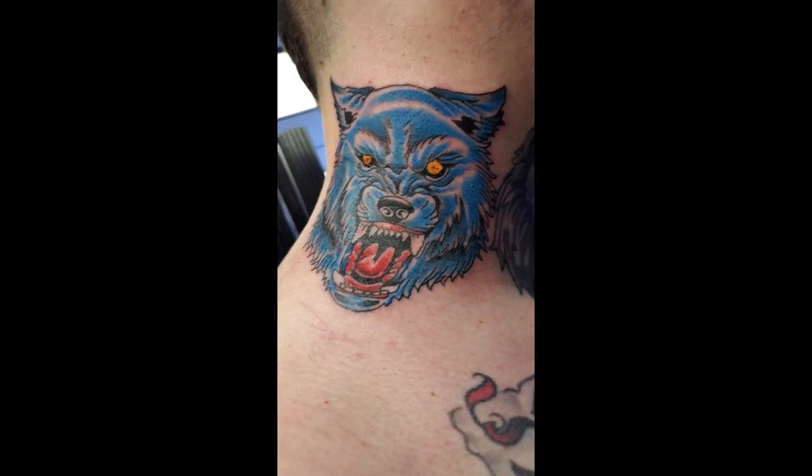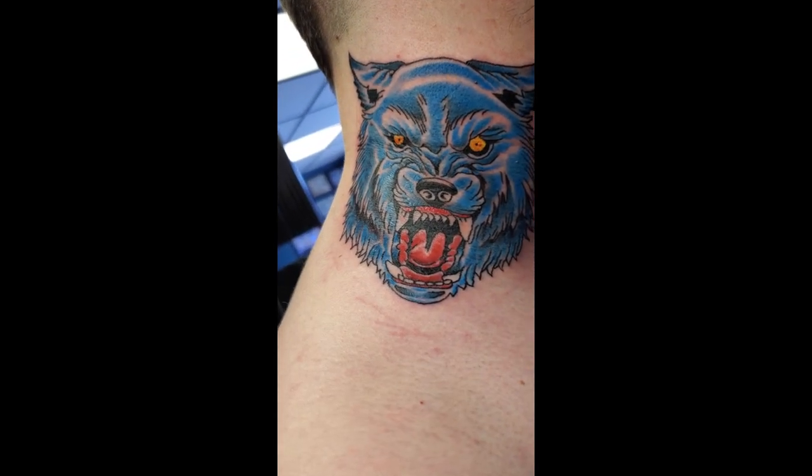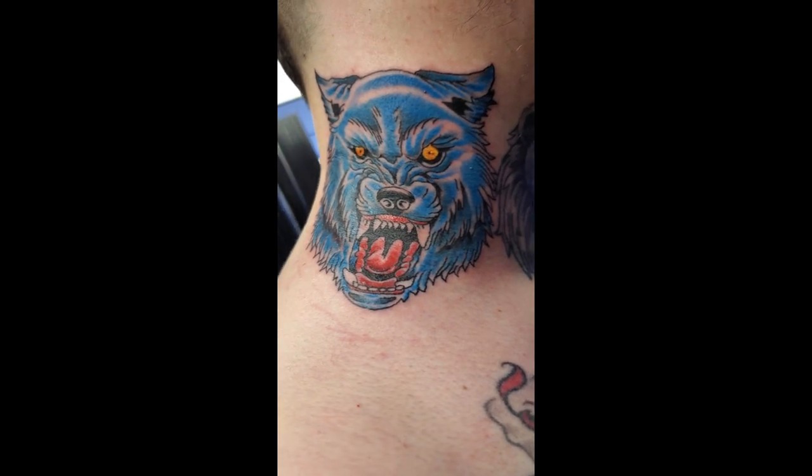Alright guys, there it is — finished color. Blue, yellow, and red. Really pops.